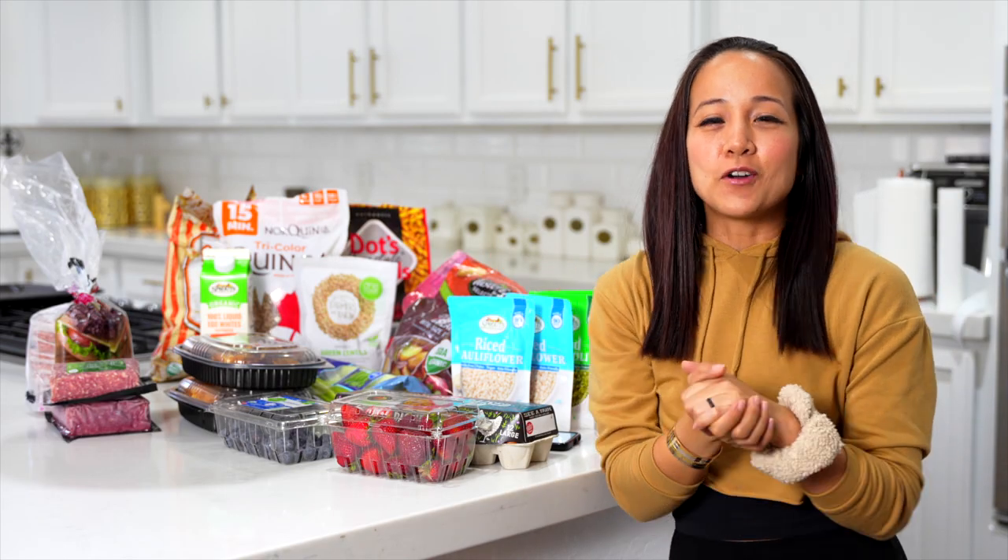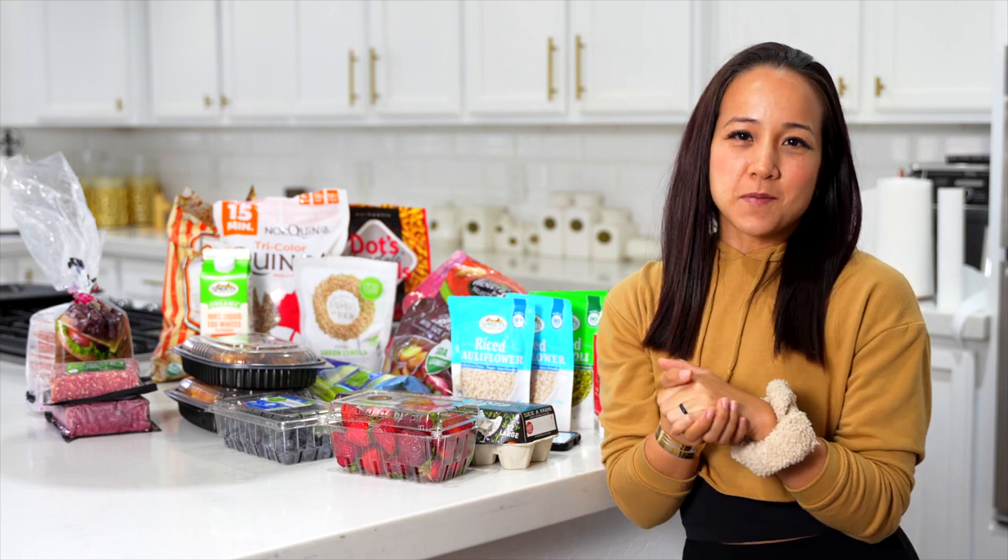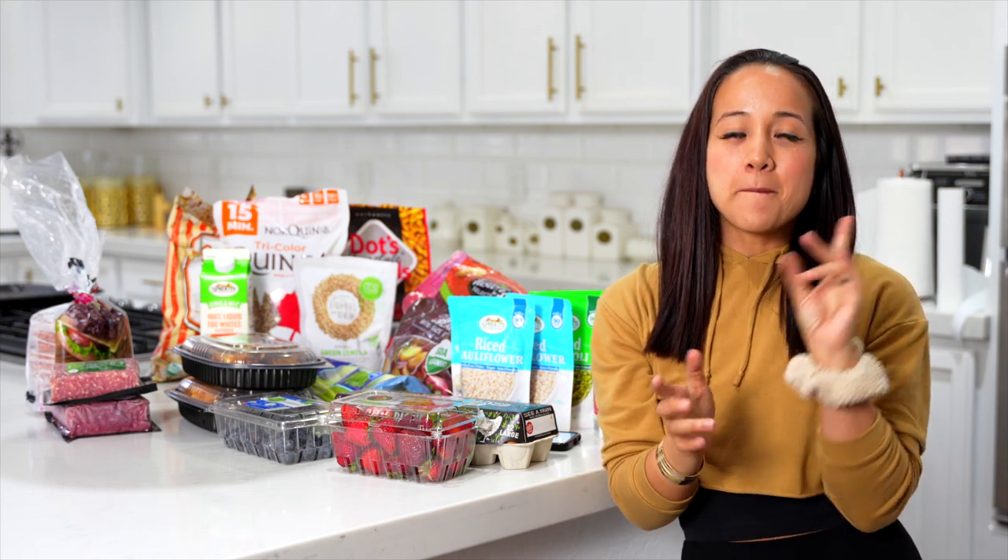Hey everyone, welcome to Queen D Fitness. If you're new, welcome. I'd love for you to hit that subscribe button. Also make sure you hit that bell so that YouTube will notify you every single time I put up a new video.